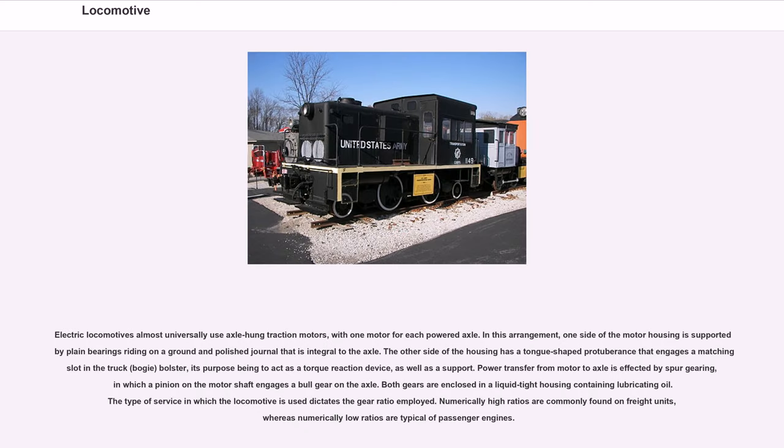Electric locomotives almost universally use axle-hung traction motors, with one motor for each powered axle. One side of the motor housing is supported by plane bearings on a journal integral to the axle; the other side has a tongue-shaped protuberance engaging a matching slot in the truck bogie bolster, acting as a torque reaction device. Power transfer from motor to axle is by spur gearing, with a pinion on the motor shaft engaging a bull gear on the axle. Numerically high gear ratios are commonly found on freight units, whereas numerically low ratios are typical of passenger engines.